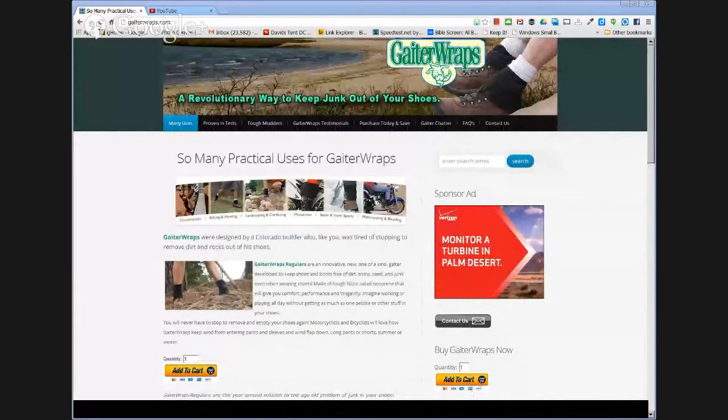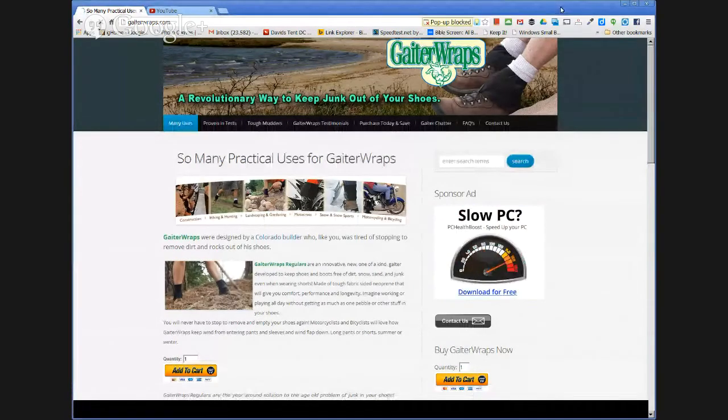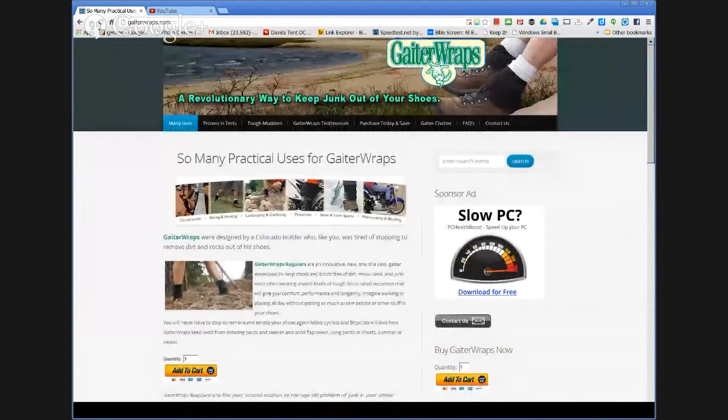Yesterday I was up in Black Forest walking in about six inches of deep snow and had no problem at all because I had GatorApp wraps on — it kept the snow totally out of my regular work shoes. GatorApp XLs are for high boots like snow boots, motocross boots, and ski boots. They go around the top and seal the top of those high boots so you'd never have snow getting inside, even in really deep snow. Both types can be used in snow.